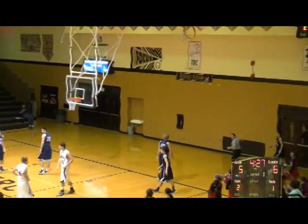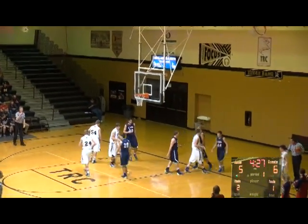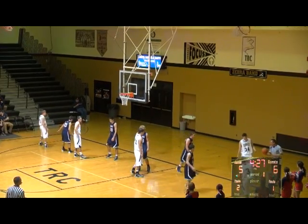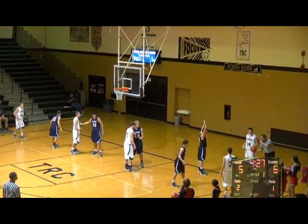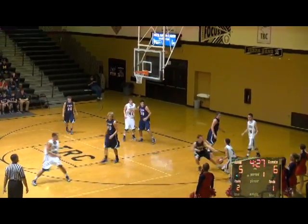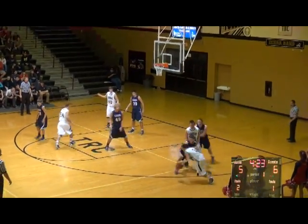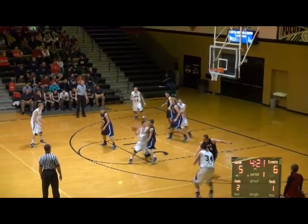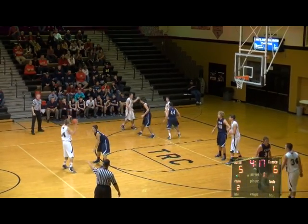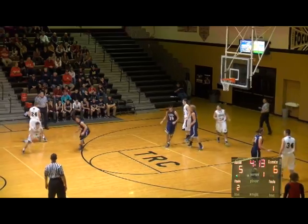Alec Holland loses it out of bounds — going to say last touch by Hadley, it'll stay with the Zebras baseline. Alec Holland gets the inbounds pass from Odell. Holland now in the paint, cut off by the defense. Outside to Garrick between the circles at the volleyball line. Works against Kiesling in the man-to-man defense.